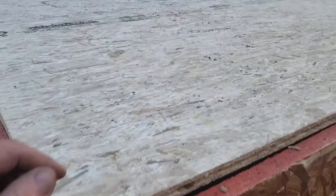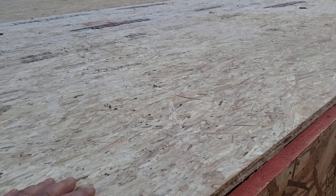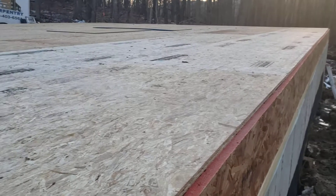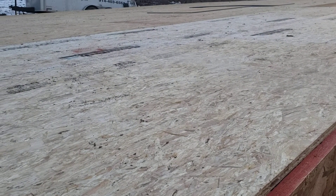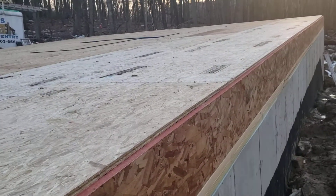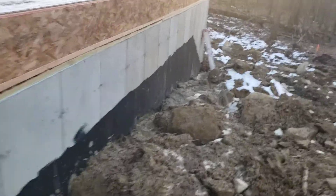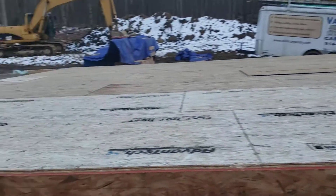Just to put things in perspective — I like to use Advantech plywood. This stuff used to be about $50 a sheet. These nine lighter sheets I picked up from a local lumberyard for $101 a sheet. The rest I got from my supplier for $75 a sheet — just to show you how much stuff costs right now.